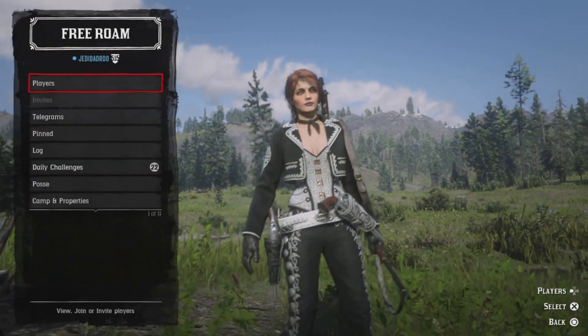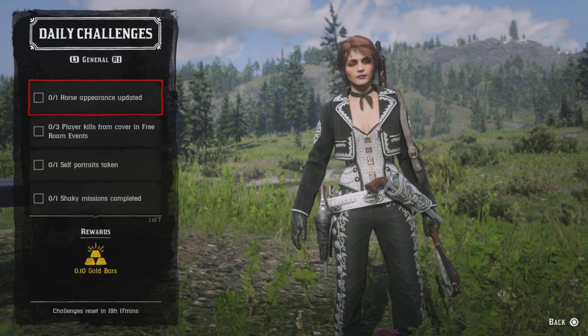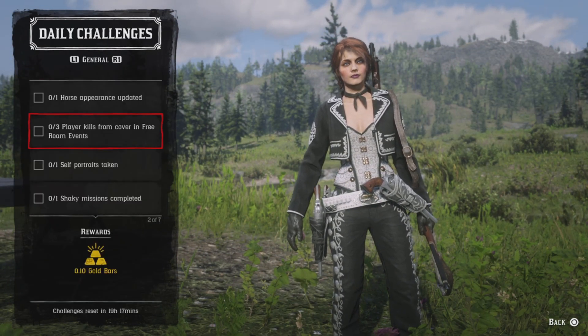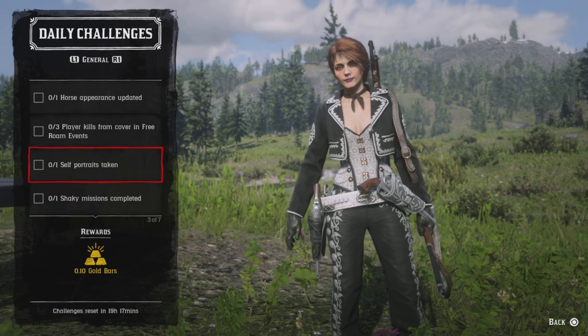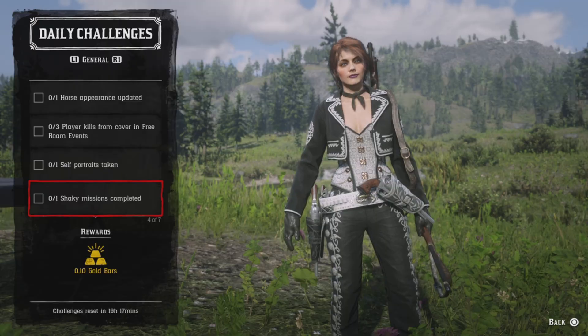Now the dailies: one horse appearance updated, three player kills from covering free roam events, one self-portrait taken, one Shaky mission complete.